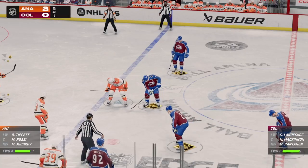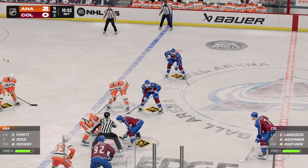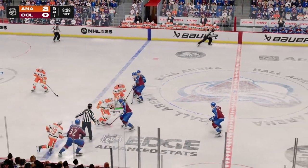Both teams readying here for the faceoff. Let's go, Ducks! Let's go, Ducks! Anaheim's won the draw.